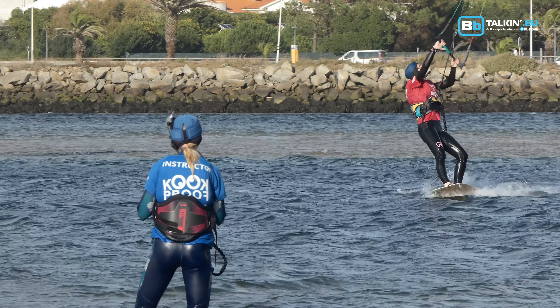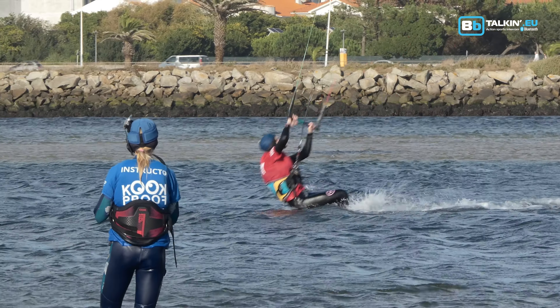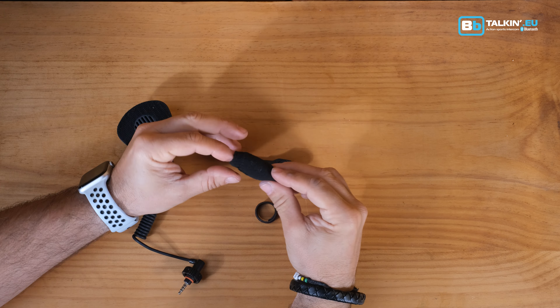Wind noise is a relentless foe in any outdoor adventure, but with the BB Talking Mic Foam you can turn the tide, ensuring your voice carries through clearly and audibly.